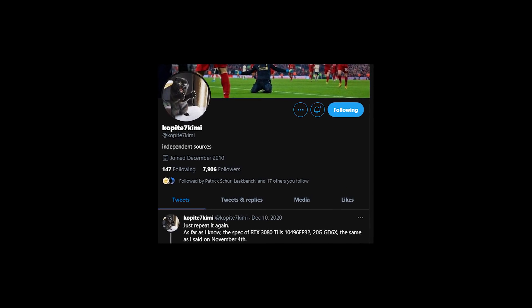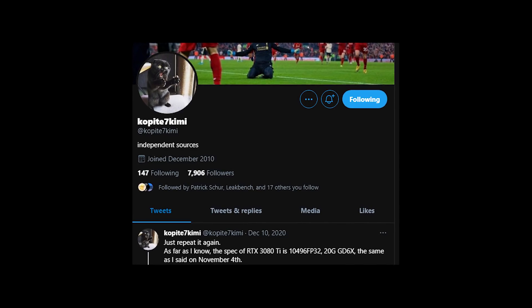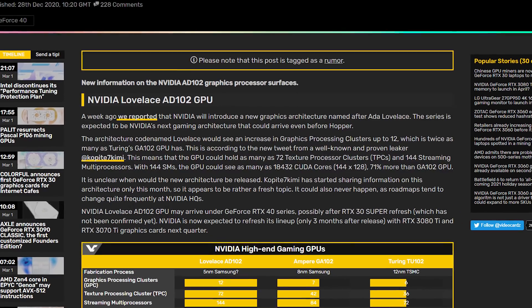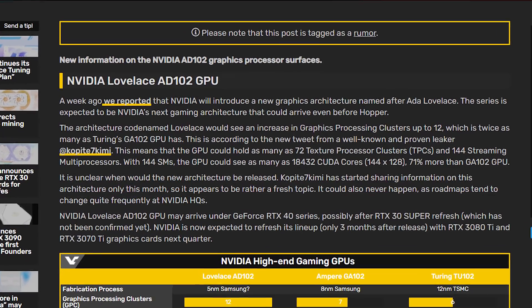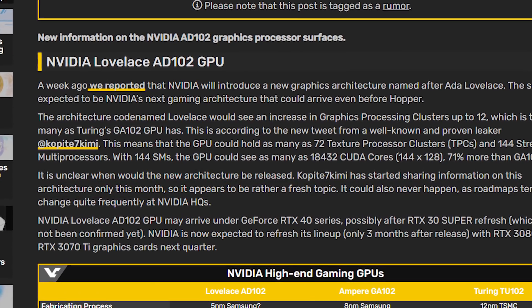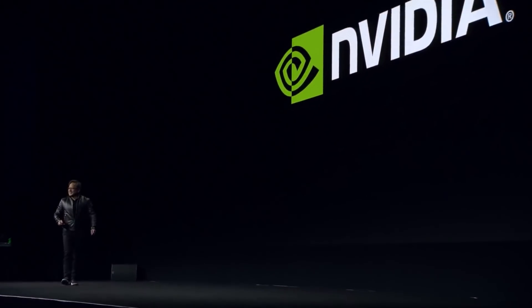Kopite7Kimi on Twitter revealed the Lovelace design — Nvidia's next micro-architecture to be released either later this year or early next year — as basically a 5nm version of Ampere, with 12 processing clusters instead of the 7 on Ampere, for an increase of around 70% in compute units. It's possible that Nvidia is going back to TSMC to take advantage of their 5nm node for this one, while keeping some products on Samsung still.